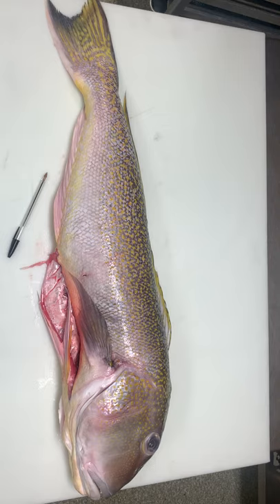Those four apex predators are tilefish, shark, king mackerel, and swordfish. If you are a woman of childbearing age, pregnant, nursing, old and infirmed, or young with a developing brain, the government recommends that you avoid these fish, but can safely consume up to 12 ounces per week.